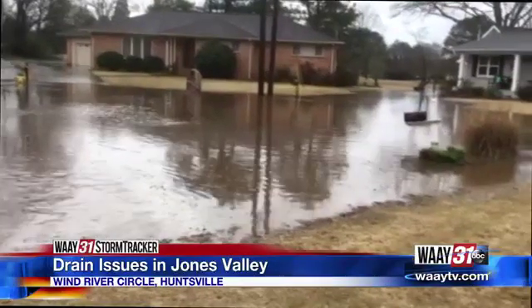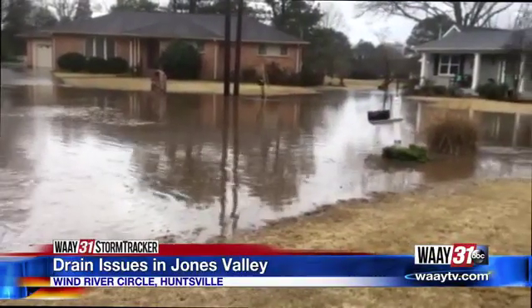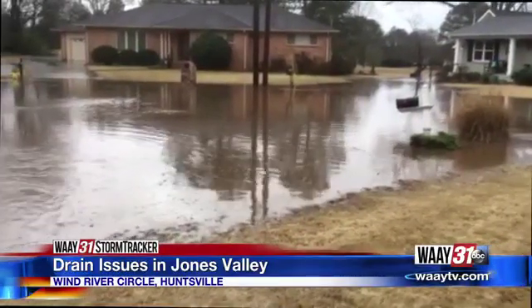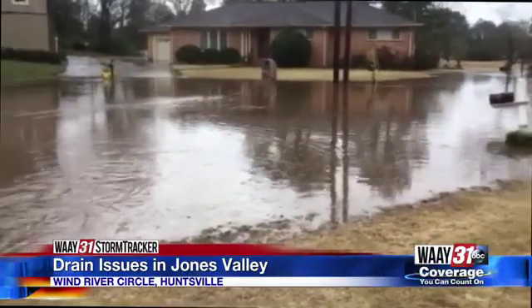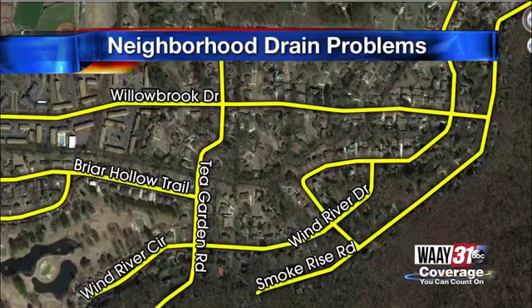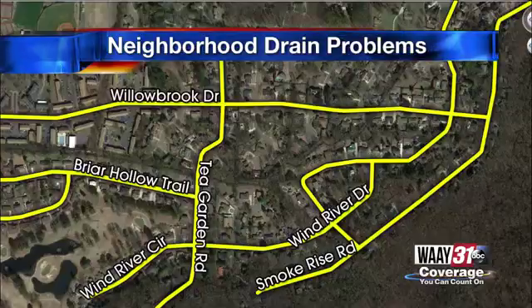Help is finally on the way for some Jones Valley homeowners whose properties turn into raging creeks in a hard rain. This is video sent to us during last week's severe floods. Many of the people that we spoke with live in a neighborhood just east of Bailey Cove Road. Homeowners say water pours down from Teagarden Road and storm drains get clogged with massive amounts of debris. Homeowners reached out to WAAY 31 when they couldn't get help. WAAY 31's Alexa Scott explains what's being done.